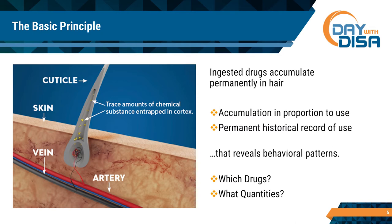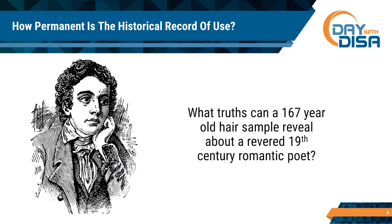You might ask the obvious question: how long is a hair sample good for testing? John Keats — who was a romantic poet, not just a romantic guy, but a Romanticist back in the 19th century — suffered from tuberculosis.